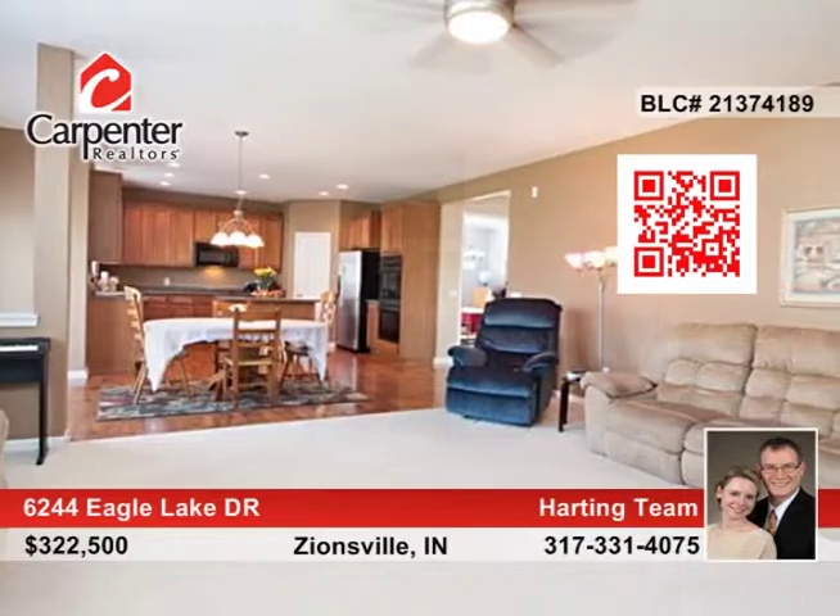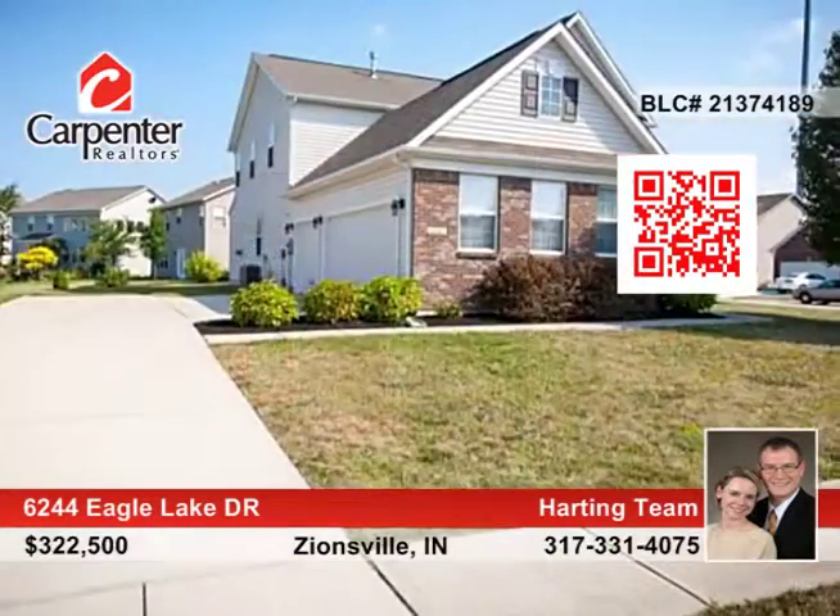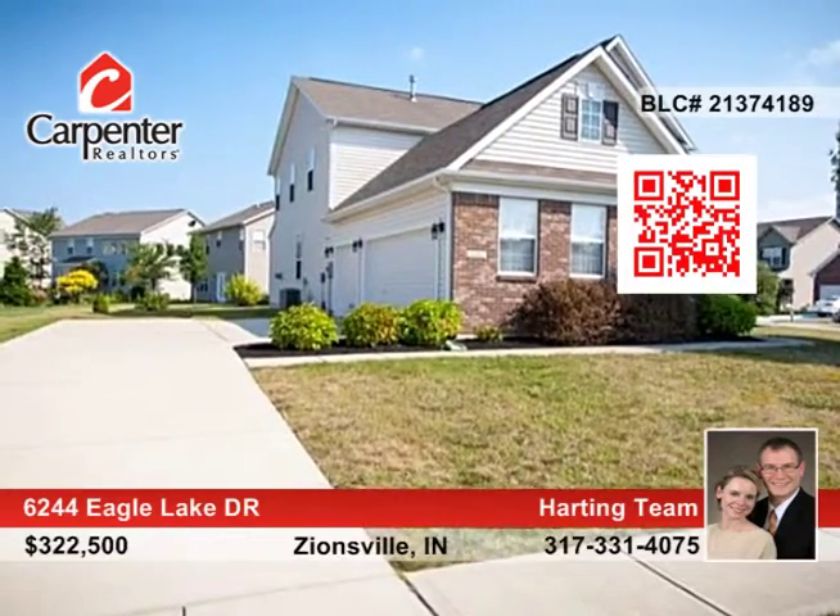The kitchen is extremely spacious with black appliances and a center island. The family room showcases a nice fireplace and lots of room for entertaining guests.